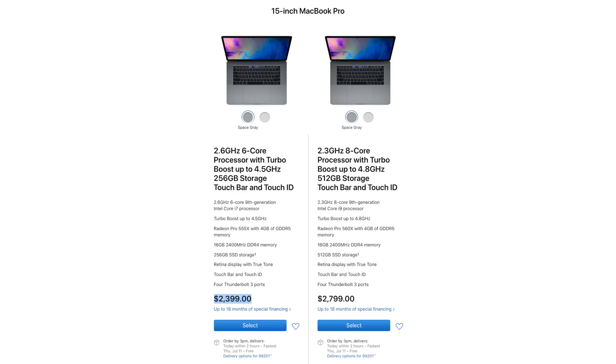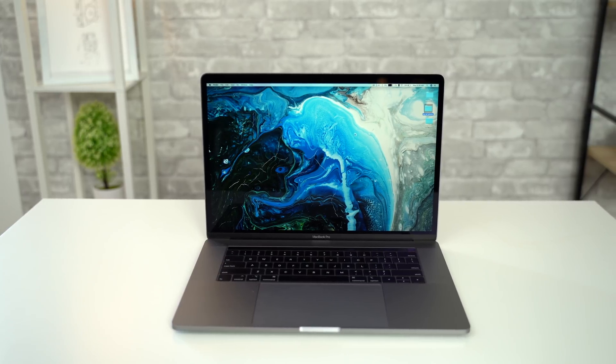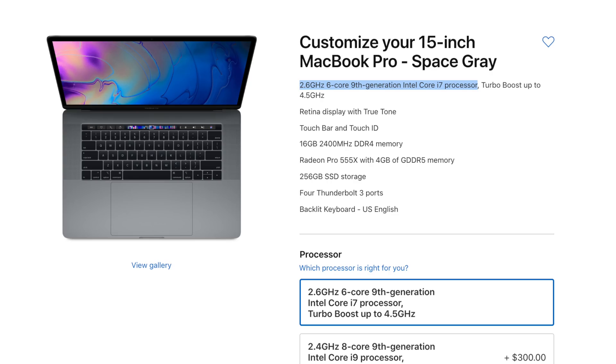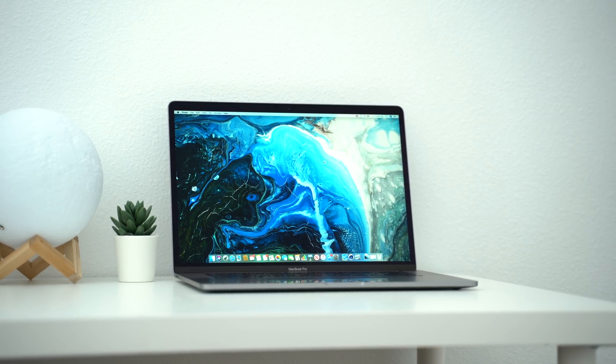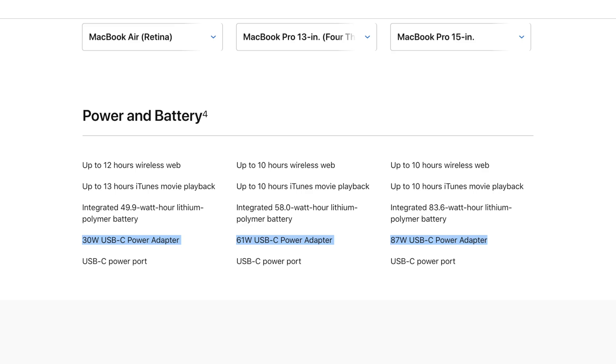Finally, if you love large displays or want a lot more performance, the 15-inch MacBook Pro is for you. With its standard 6-core i7 processor, dedicated graphics chip, faster RAM, and more of it, this is great for video editors who don't want to buy an eGPU, or anyone who wants extra power for professional work. It also comes with better speakers, a larger trackpad, and a faster charger.